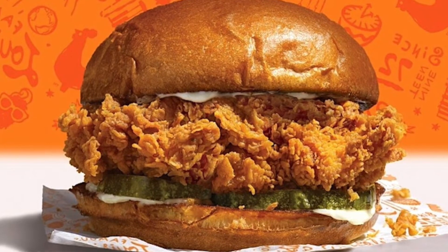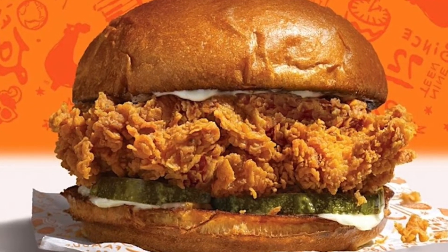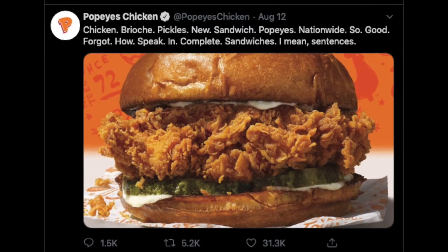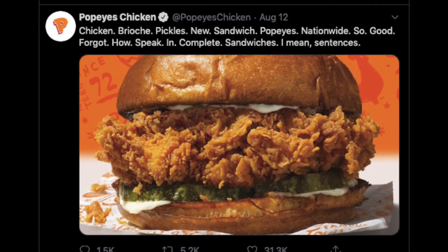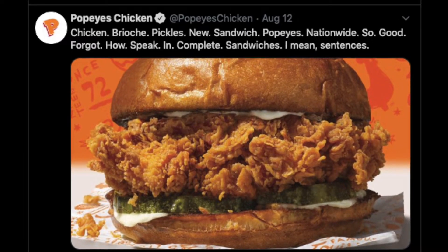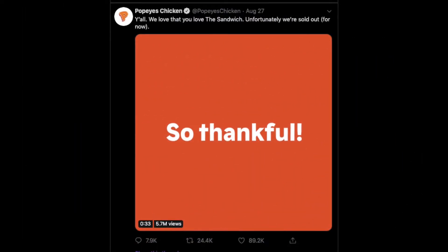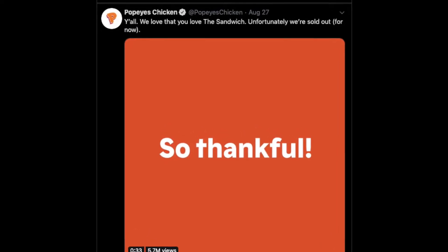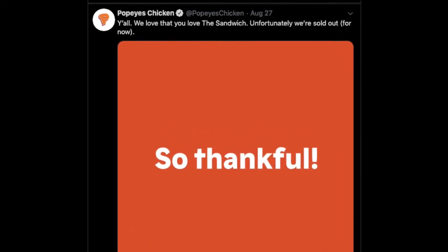Let's start with a brief background of the Popeyes chicken sandwich. On August 12th this year, Popeyes released their first ever chicken sandwich, which led to a national phenomenon due to the high demand. Just 15 days after the release, on August 27th, Popeyes stated on their Twitter account that the sandwich is sold out temporarily.